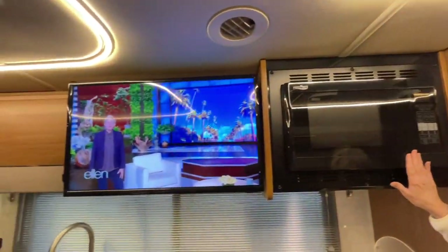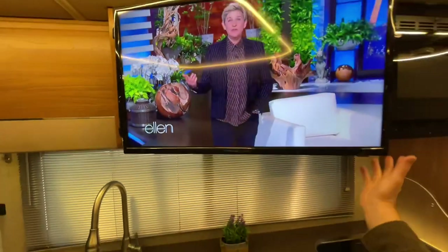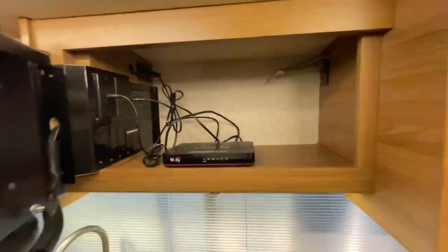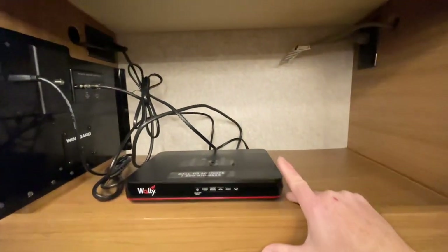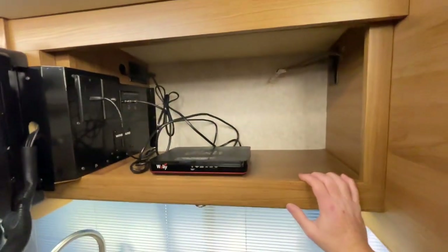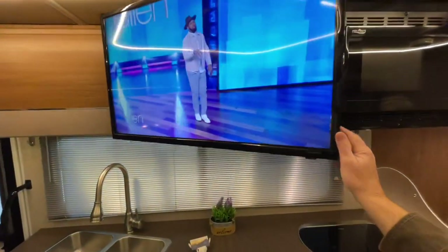You've got a nice 32 inch TV. This one's got the optional in-motion satellite dish from Dish with the Wally receiver, and it's a smart receiver too, so you're going to have Netflix and all those things if you have Wi-Fi. It also has the HD antenna, which is what we're watching now.